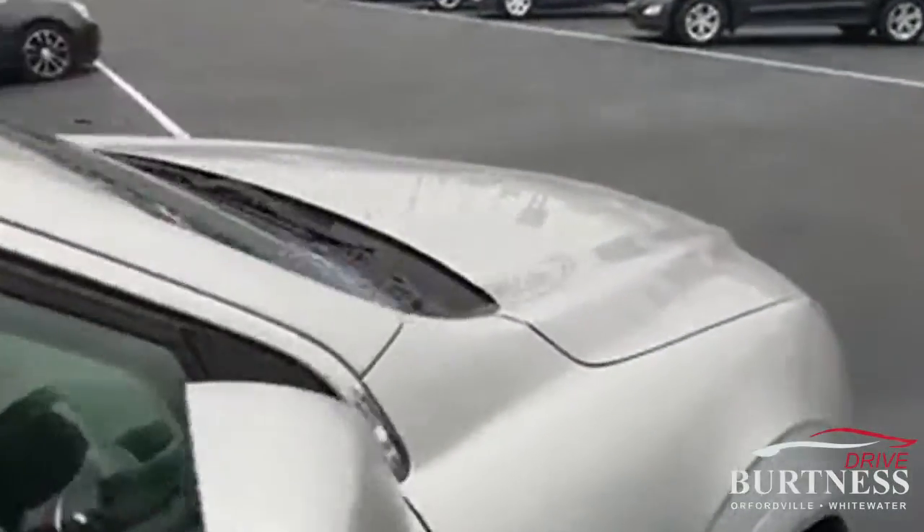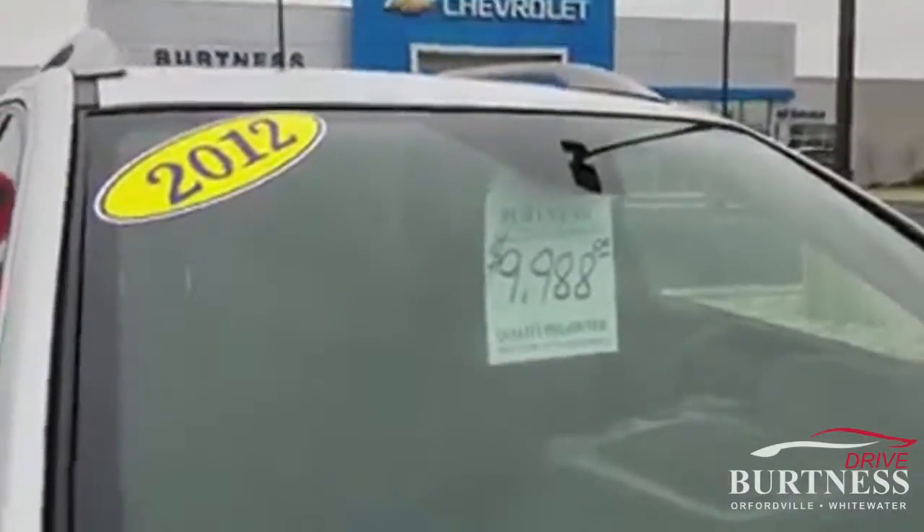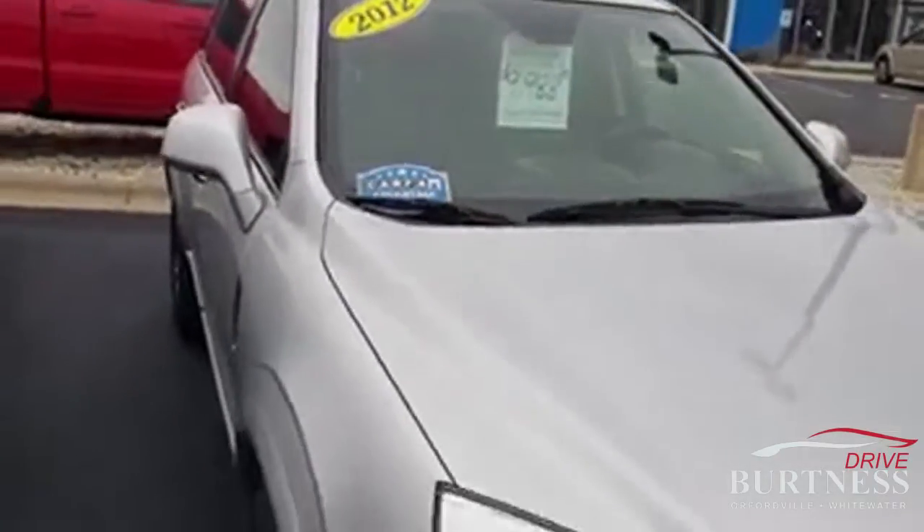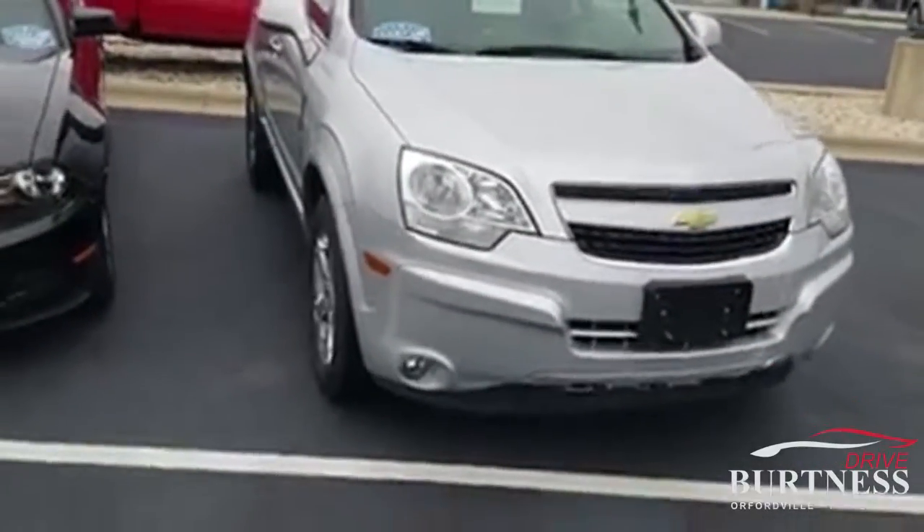You can see that we have the vehicle sale priced right now currently at $9,998. Once again, here's the 2012 Chevy Captiva that you're interested in. My name is Chris, and I'm the only Chris here at Burton Chevrolet.